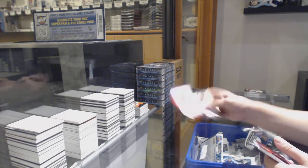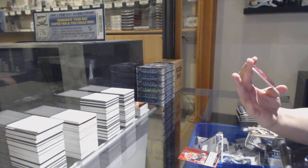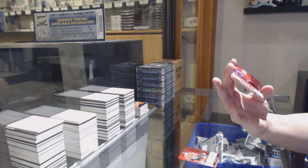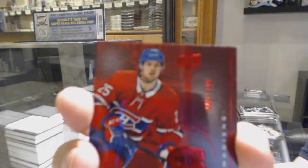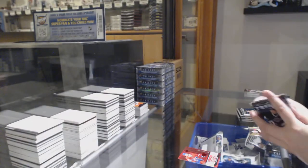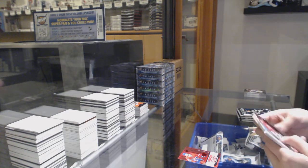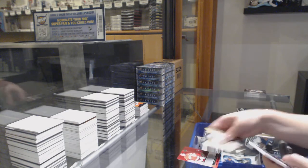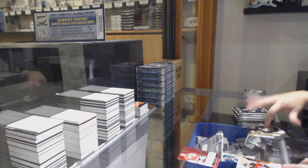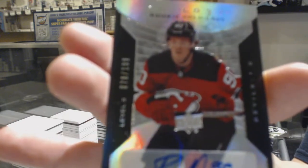We've got a base rookie renditions of Alexi Sorella and a rookie renditions numbered 89 of /799 for the number nine spot, Ryan Poehling. Kayden Fulcher, not numbered rookie redemption. And a rookie premieres Otto numbered 78 of /199, Jesper Boakvist.